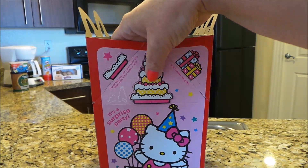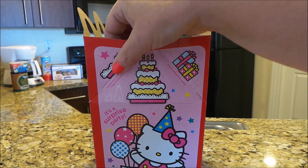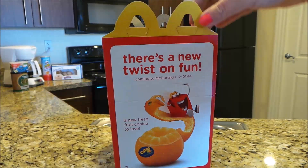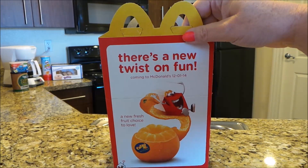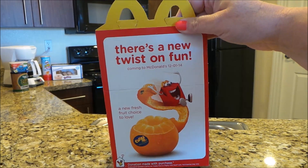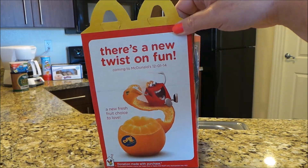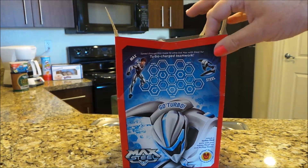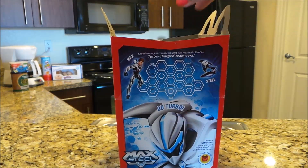There are little sort of cutouts here of presents, cakes, and it looks like a cake top or cake plate. Also there's a new twist on fun coming to McDonald's on the 1st of December 2014, so not long to go now. A fresh new choice of fruit — they're going to be introducing a fantastic orange. And the boys toys are going to feature Max Steel.